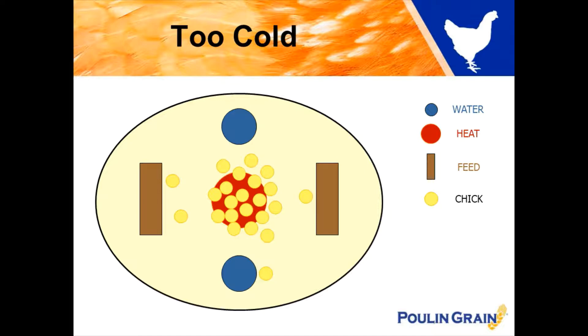These little yellow circles are representations of your baby chicks. So in this particular situation your baby chicks are all huddled under the heat source — they're just too cold.